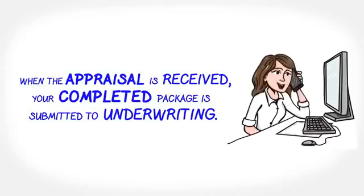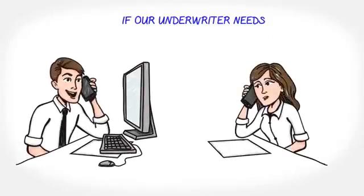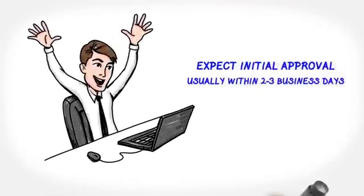When the appraisal is received a few days later, your completed package will be submitted to our underwriting department. If your underwriter needs further documents, we will let you know right away. Expect approval usually two to three business days later.